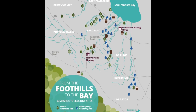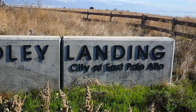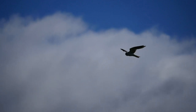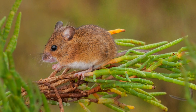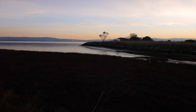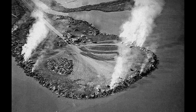Our restoration sites cover a variety of ecosystems, including the baylands at Cooley Landing. The tidal marsh here provides critical habitat for wildlife, including migratory birds and two endangered species: the Ridgway's rail and the salt marsh harvest mouse. Looking at Cooley Landing now, you'd probably never guess that it used to be a landfill. For decades, trash was dumped and burned here, destroying the marshland and contaminating the soil.